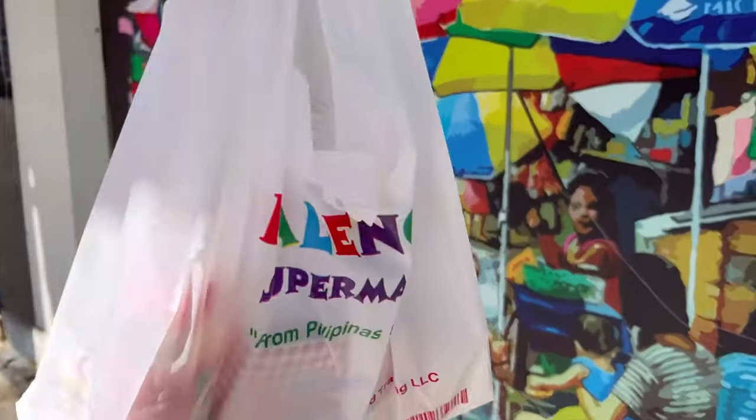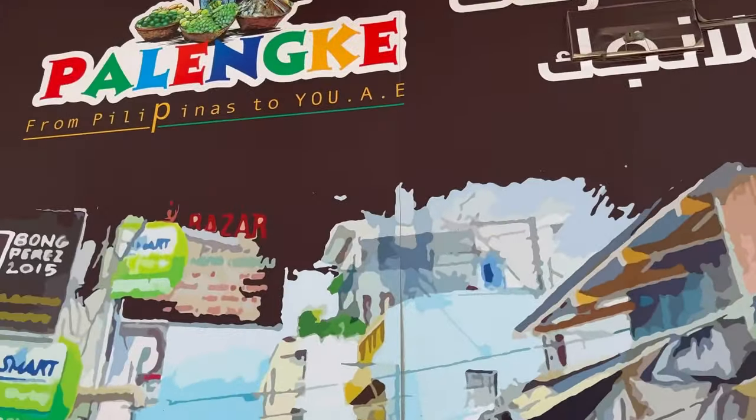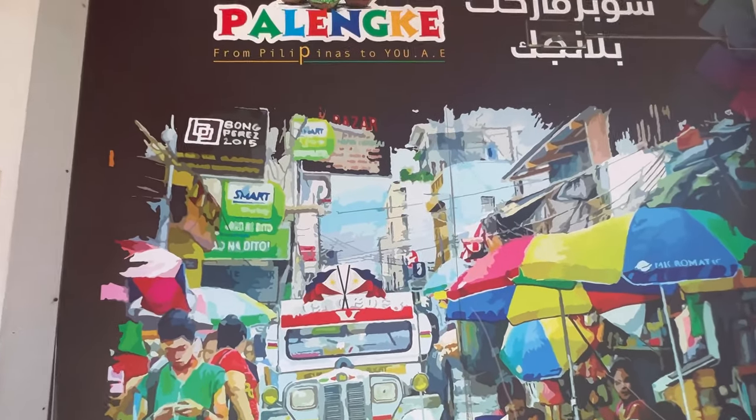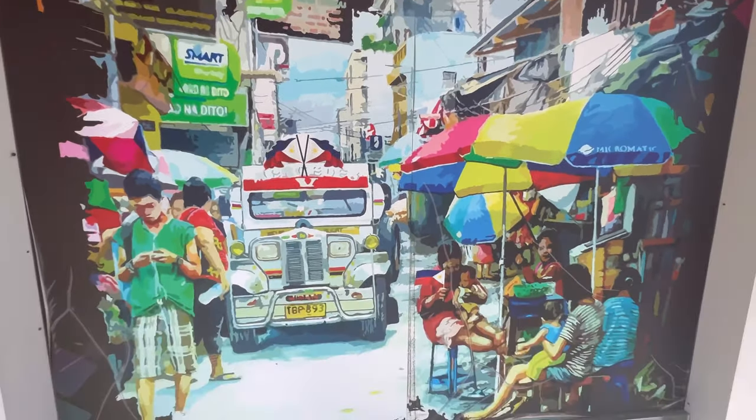So we're done and we got our Filipino items from Palenque! This wall art is really really good — whoever made this, kudos to you, it's really amazing.